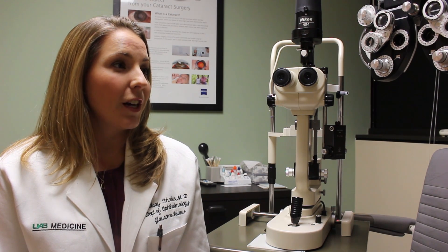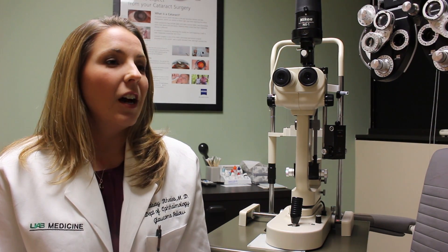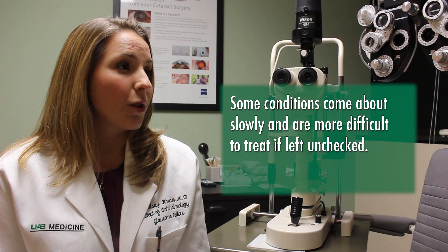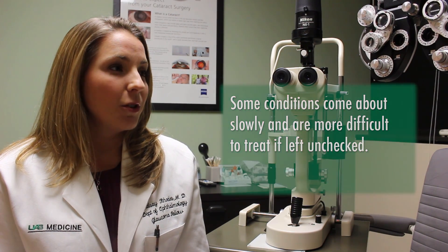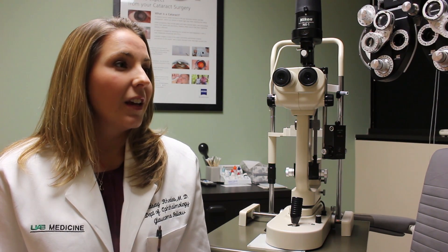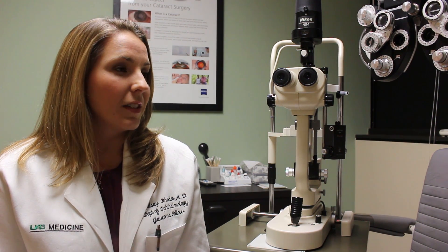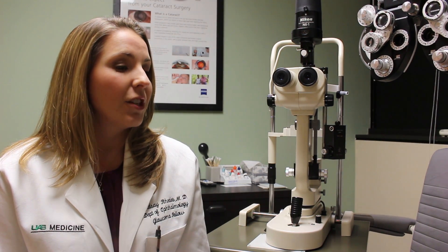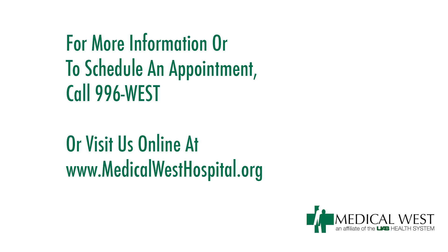Sometimes a person's vision can get blurry or be limited for reasons other than just getting older. While cataracts are a simple thing to cure through surgery, other diseases such as glaucoma and macular degeneration can come on slowly and cause you to lose vision without even knowing it. At this point it is often too difficult to reverse that damage once it's happened. This is why it's important to come in and be checked for these diseases. If someone wants to contact us and come in for an appointment, they can call 996-WEST to make an appointment through the hospital's physician referral line.